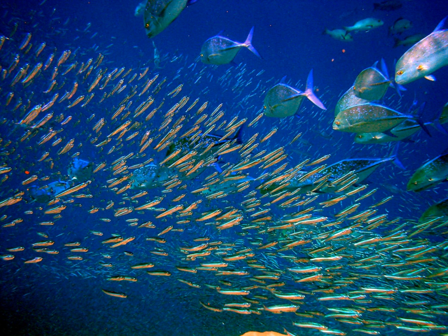The brownsnout spookfish is the only vertebrate known to employ a mirror, as opposed to a lens, to focus an image in its eyes. Sampling via deep trawling indicates that lanternfish account for as much as 65% of all deep sea fish biomass. Indeed, lanternfish are among the most widely distributed, populous, and diverse of all vertebrates, playing an important ecological role as prey for larger organisms. The estimated global biomass of lanternfish is 550–660 million metric tons, several times the entire world fisheries catch. Lanternfish also account for much of the biomass responsible for the deep scattering layer, as sonar reflects off the millions of lanternfish swimbladders, giving the appearance of a false bottom.